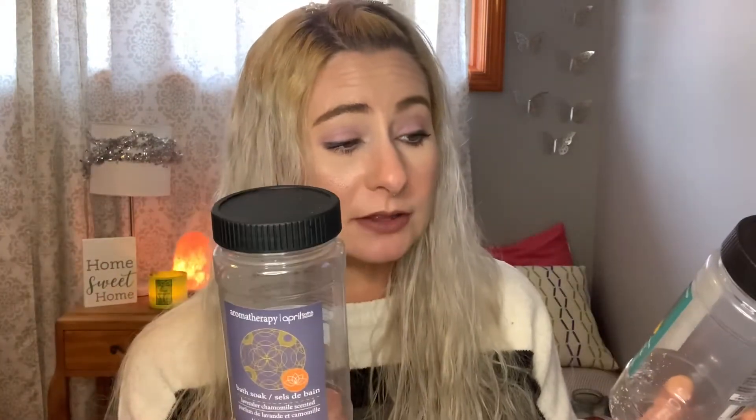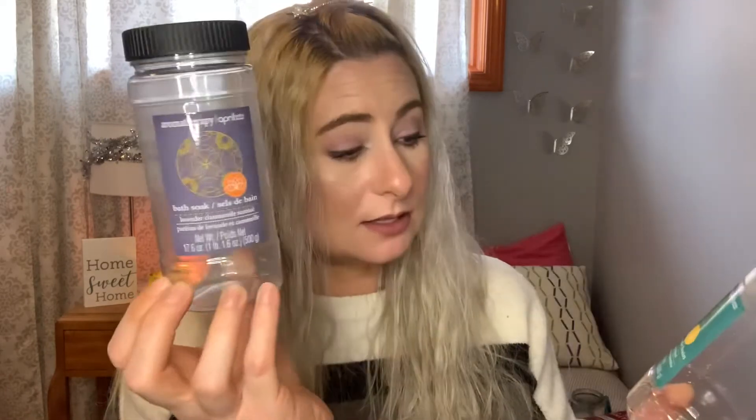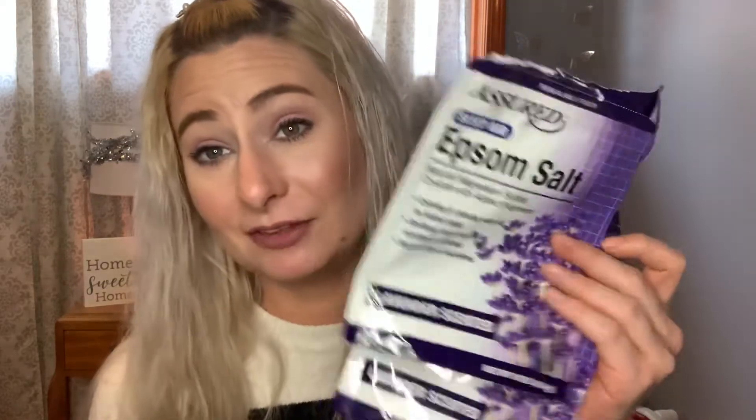From the same Dollar Tree April Bath & Shower line, I have two bath soaks: lavender and eucalyptus scents. They smell nice, but these bath salts took a long time to dissolve — I'd sit in my bath and feel like little sharp rocks were poking me. However, the Assured brand Epsom Salts Sleep Aid from Dollar Tree in lavender scent are awesome. They smell amazing, dissolve really fast, and make the bath water feel moisturizing. They're supposed to help you sleep and with stiffness. Definitely would repurchase.